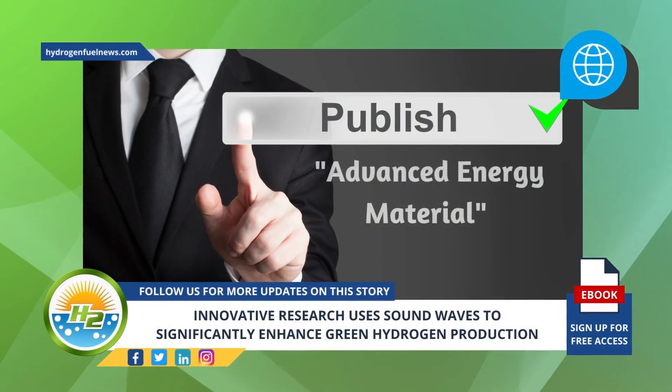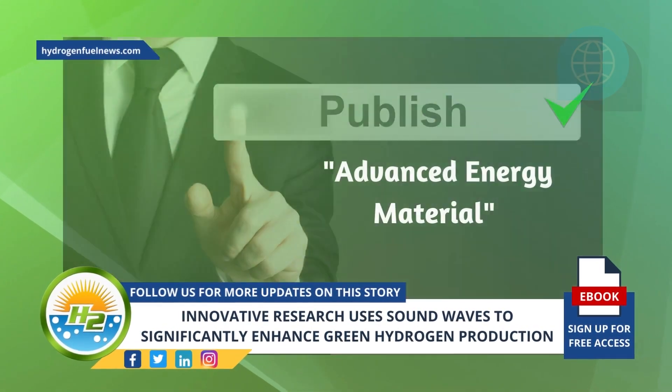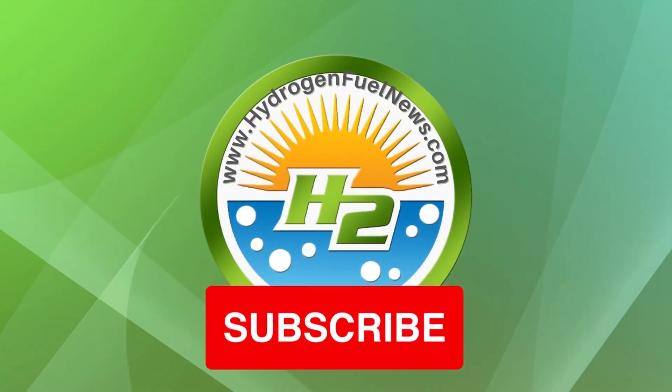The research has been published in the scientific journal Advanced Energy Materials. I'm Jake Martin and that's it for now.